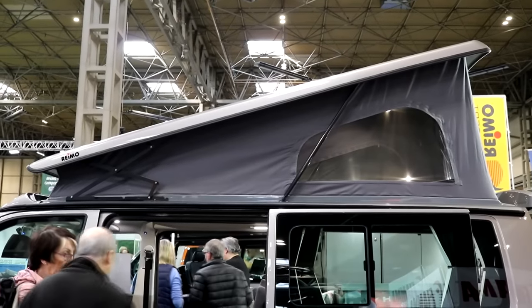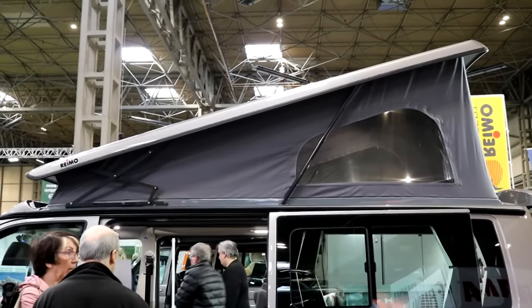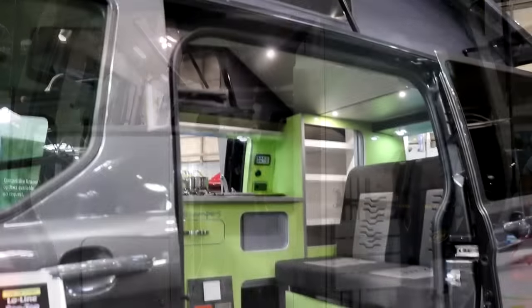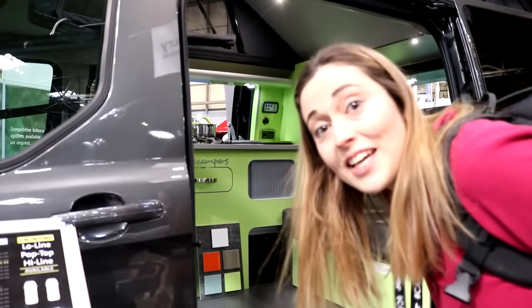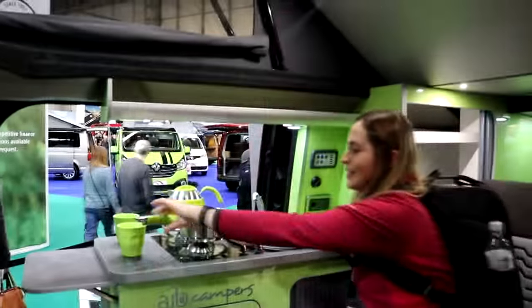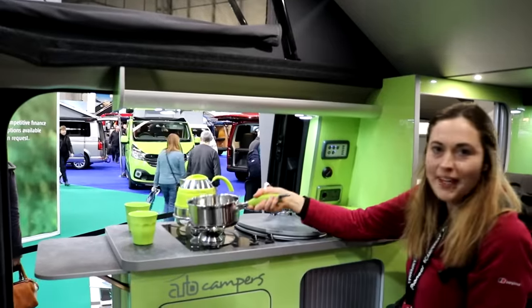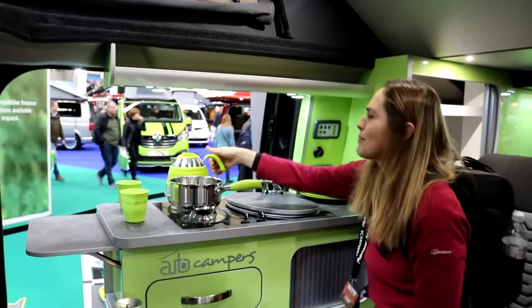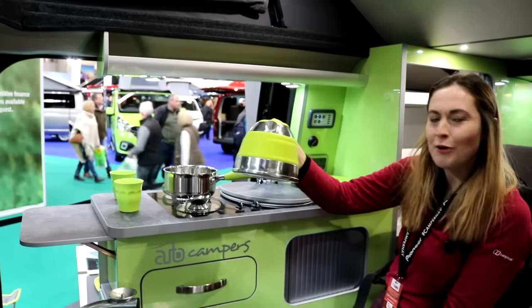Annoyingly, we couldn't find any pop-up roof specialists here, which was what we were looking for — just camper vans with that as a built-in option. Let's check out this kitchen. I've just got me beans on — let's make a cuppa while we're sat on the sofa.